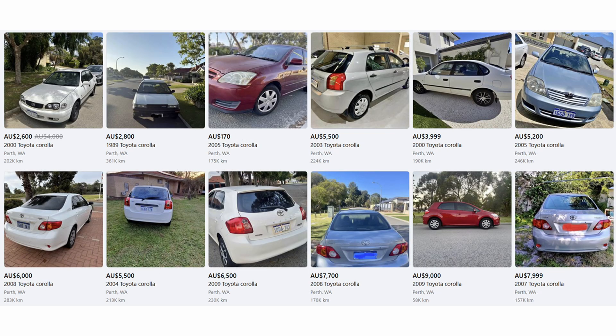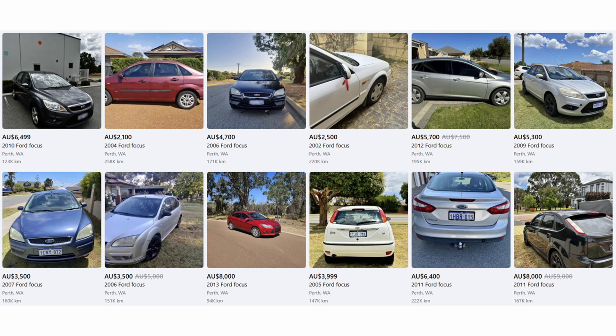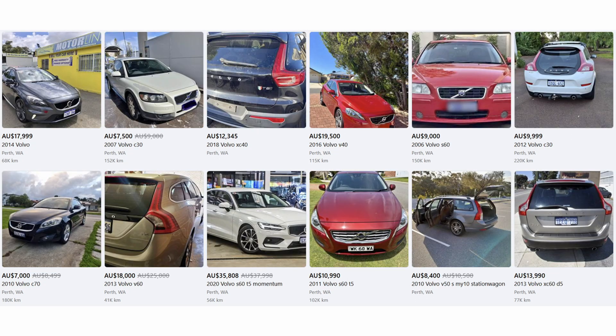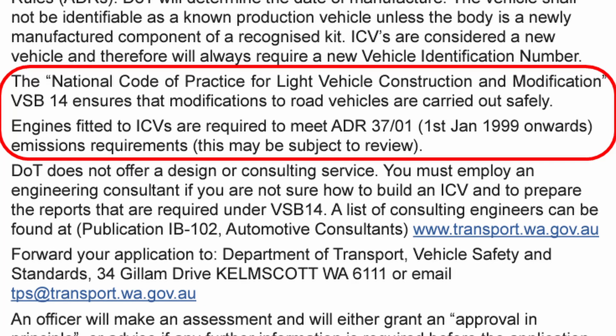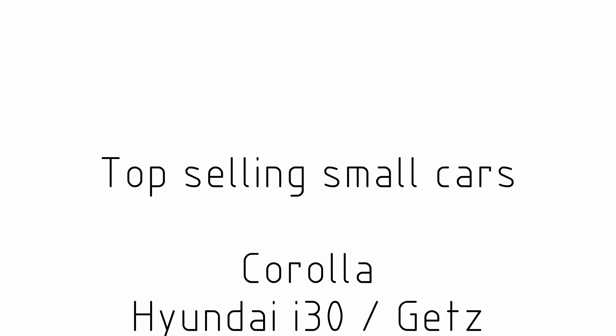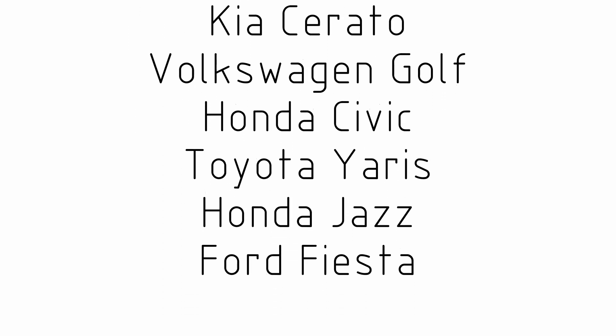We also need to make sure that the donor vehicle is readily available. We're going to be getting a second-hand vehicle and we want to make sure there's plenty available so we can find a good deal but also have plenty of spare parts when the time comes. The regulations for an ICV, or individually constructed vehicle, in Australia require that you use an engine built after about the year 2000, and looking at top-selling cars since then we see things like the Corolla, Hyundai Getz, Mazda 3, Volkswagen Golf, or Honda Civic.